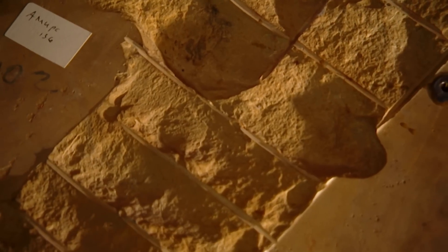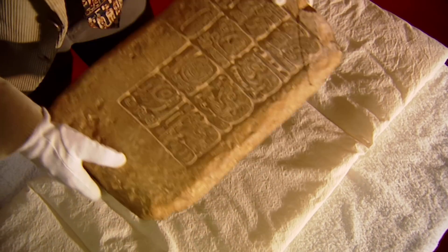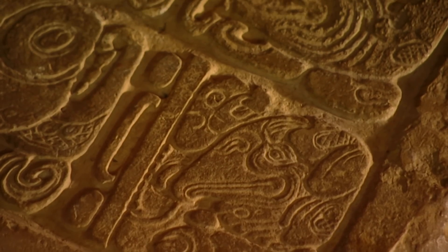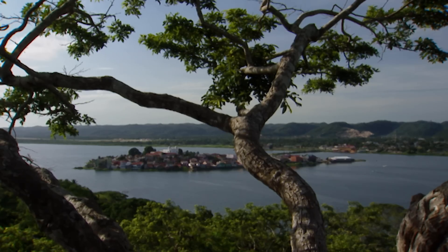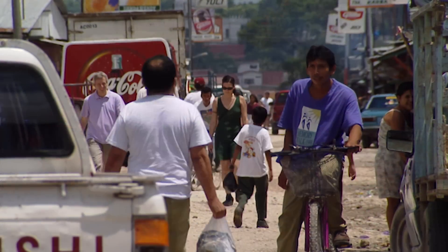The museum director is willing to allow a chip to be cut from his collection's greatest treasure, but only if Neil Brodie's team can bring back stone samples from a plausible location for Site Q. Then scientific analysis might be able to show where the panel came from. Base camp for the expedition is Flores, near Tikal, the provincial capital of northern Guatemala, that once lay at the heart of Mayan territory.